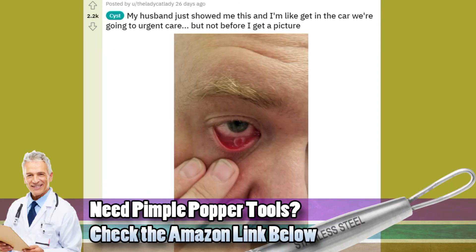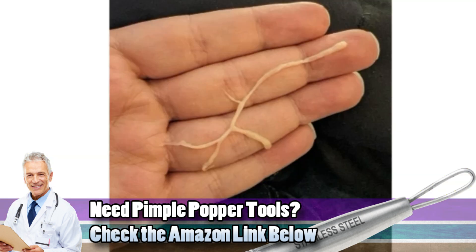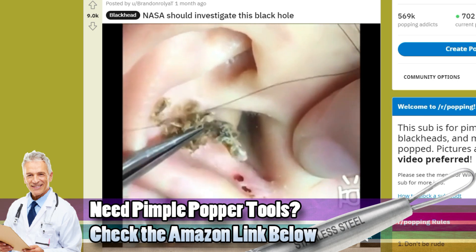Folks, can you help me identify what these last two images are? Particularly here — what is this? Go ahead and leave a comment, because it isn't described on Reddit. And there's the end of the earwax removal — we'll put a link below.